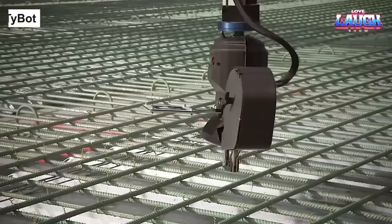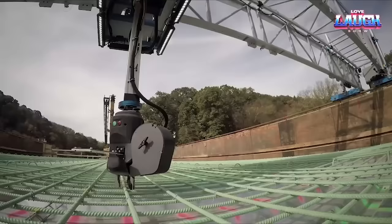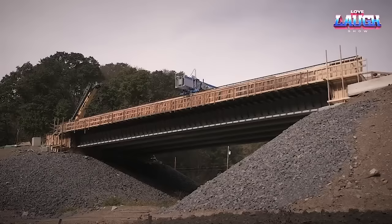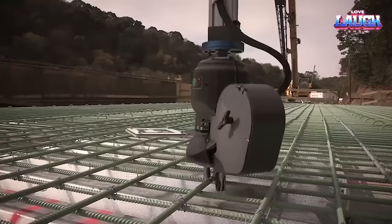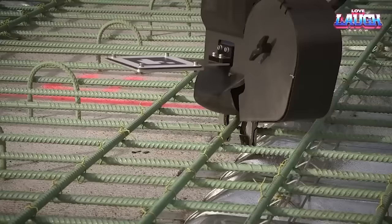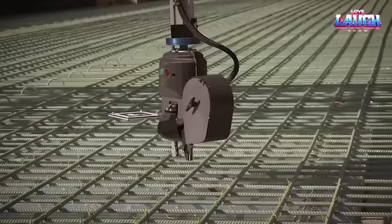TyBot is a high-tech automation marvel transforming the time-consuming task of rebar strapping in concrete structures. No longer will builders spend long hours creating the framework manually. TyBot boasts a work speed of 1,000 cycles per hour, compared to a human's capacity of 150 to 250 bindings an hour, demonstrating the game-changing potential of this robotic wonder.